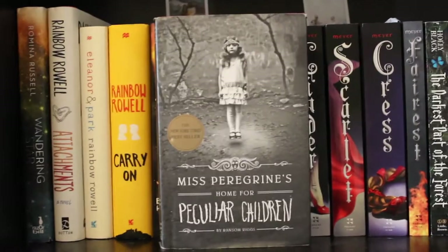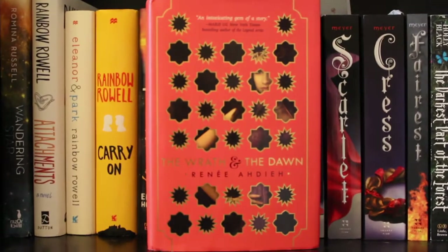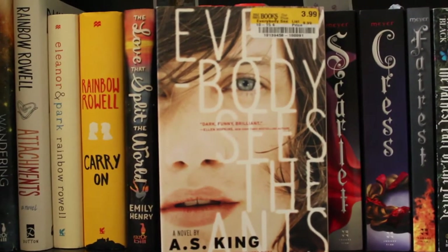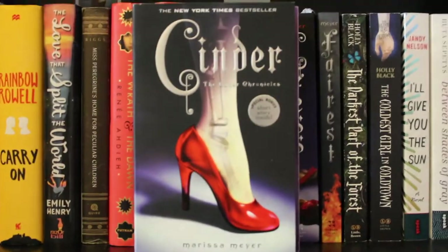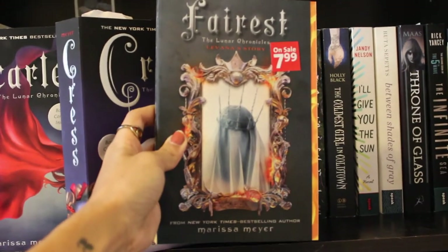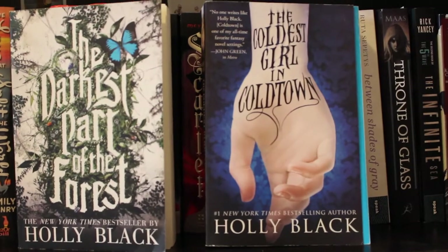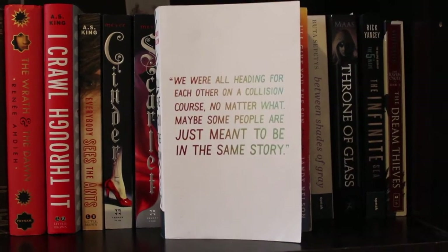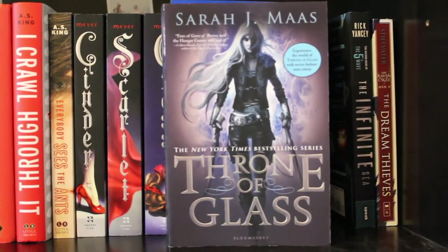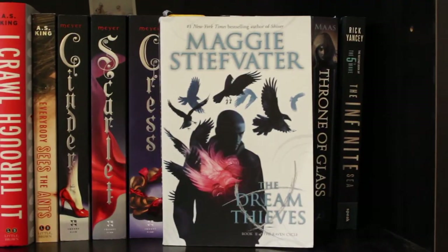I just saw the trailer for the Miss Peregrine's movie and freaked out — I cannot wait to see it, though I haven't finished the book yet. Continuing: 'The Wrath and the Dawn,' 'I Crawl Through It' by A.S. King, 'Everybody Sees the Ants' by A.S. King, 'Cinder,' 'Scarlet,' 'Cress,' 'Fairest' by Marissa Meyer, 'The Darkest Part of the Forest' and 'The Coldest Girl in Coldtown' by Holly Black, 'I'll Give You the Sun' by Jandy Nelson, 'Between Shades of Gray' by Ruta Sepetys, 'Throne of Glass' by Sarah J. Maas, 'The Infinite Sea' by Rick Yancey, and 'The Dream Thieves' by Maggie Stiefvater.